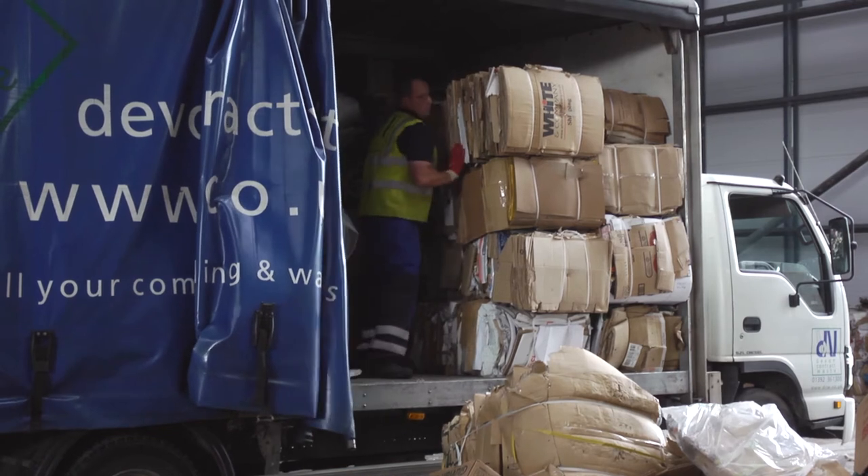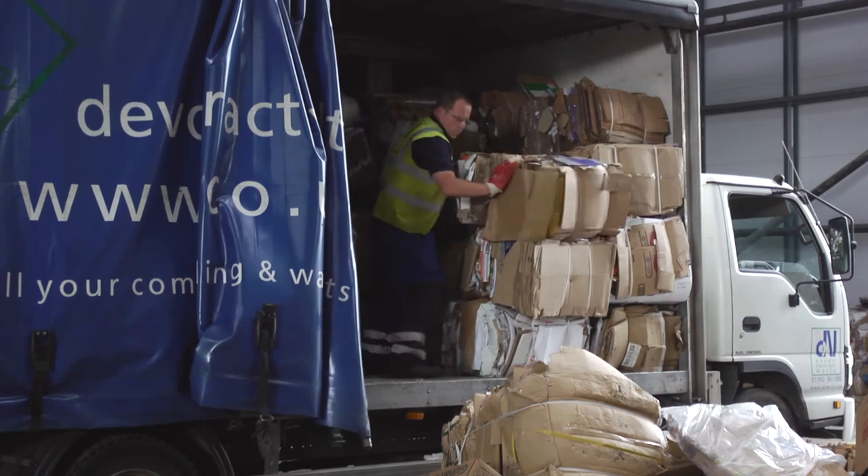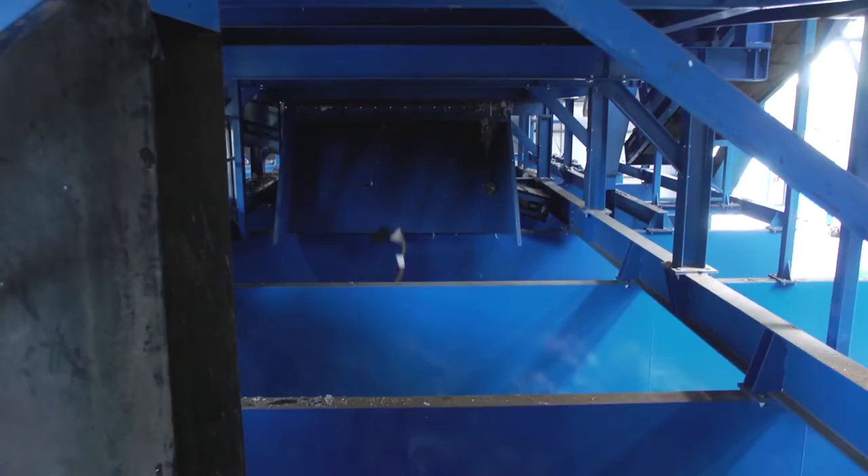Card is generally shipped to China for recycling. As this is backhauled on ships that have delivered consignments from China into the UK, the carbon footprint is minimised.